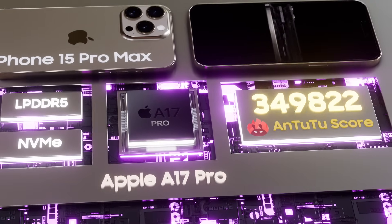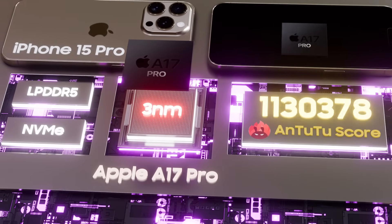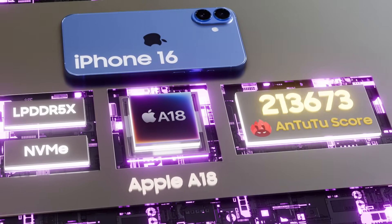We are excited to introduce next-level performance and more Pro capabilities than ever with the A17 Pro. This is the industry's first 3 nanometer chip.